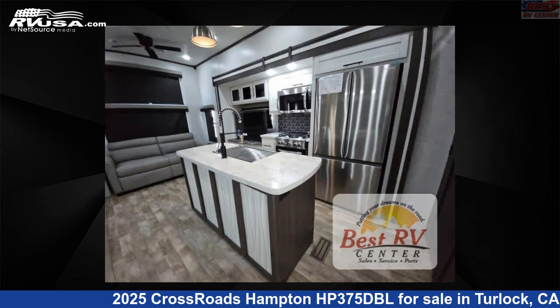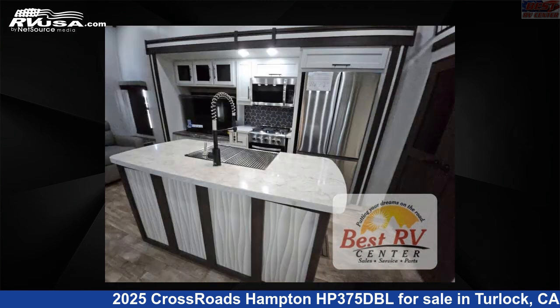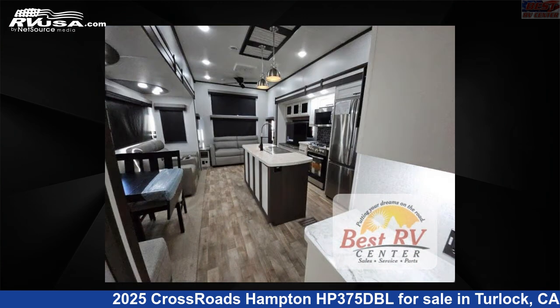The floor plan layout of this destination trailer features a front bedroom, kitchen island, loft, rear living area, and two entry and exit doors.